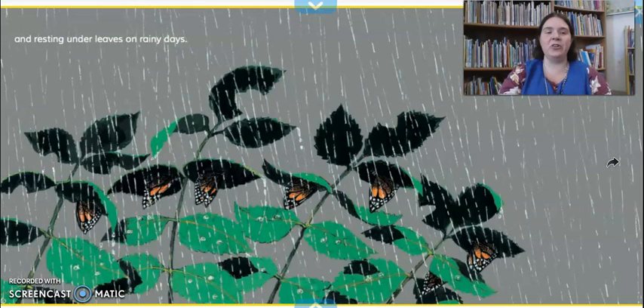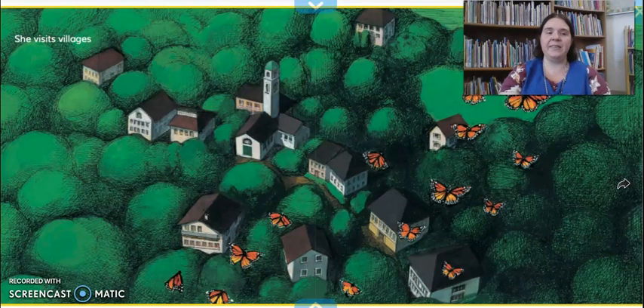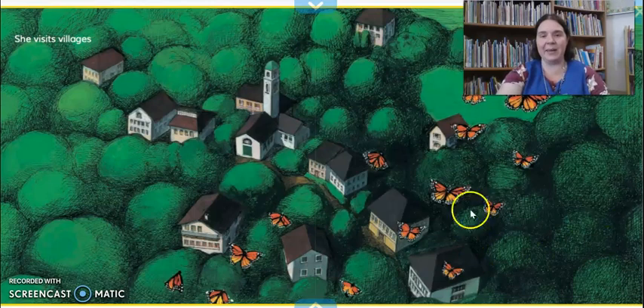They rest under leaves on rainy days, so they protect themselves by hanging upside down under the leaf, and the leaf acts like an umbrella. Do you use an umbrella when it's raining outside? I don't like to get wet when it's raining — the umbrella helps keep me dry. She visits villages, and a village is just a small town, much, much smaller than those big cities.